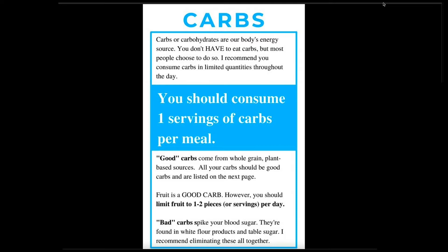Carbohydrates. First of all, carbs do not make you fat, but you also don't have to eat carbohydrates — your body can make carbohydrates. However, I highly recommend you do eat carbohydrates, especially if you want to balance your blood sugar level. I recommend one serving of carbohydrates per meal. The reason is that's going to give you sustained blood sugar throughout the day — you have your carbs at breakfast, your snack, your meal. Your blood sugar stays steady.